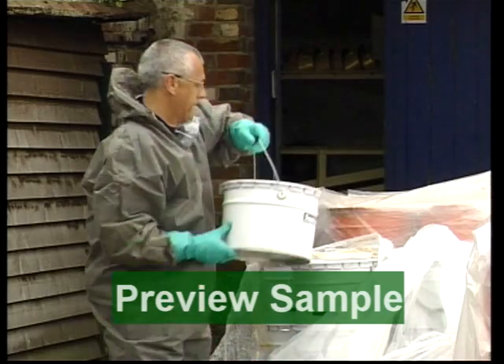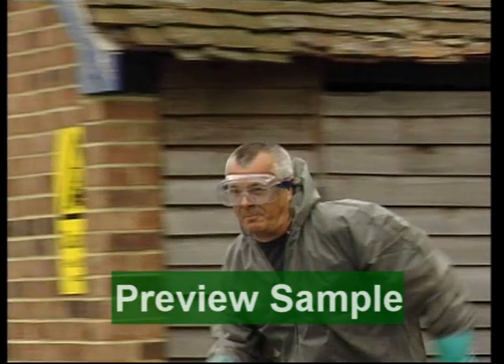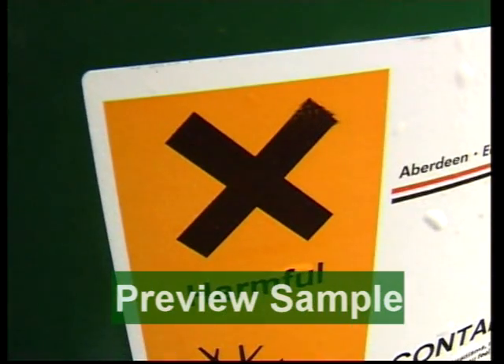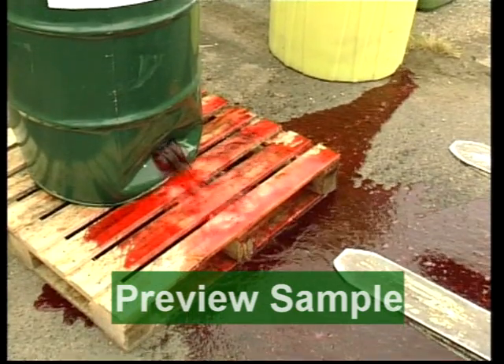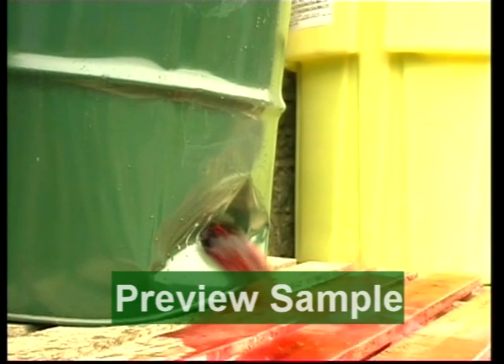Make sure everyone in the area is aware of the incident. But don't rush into unknown situations. The first step is to identify the spilled material. If you're not sure what the material is, don't take any risks. Is it a small spill or a heavy flow? Can you and your workmates tackle it, or do you need the emergency services?